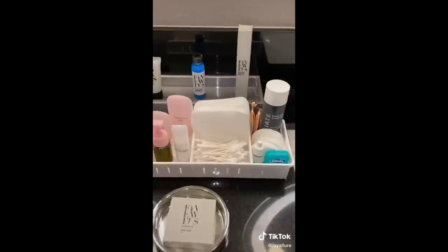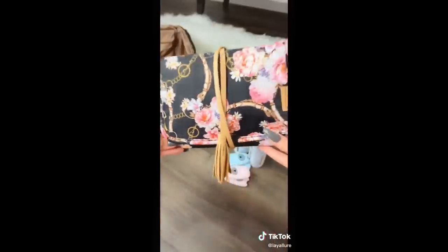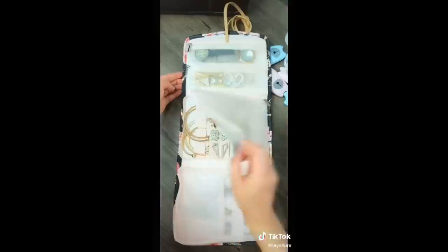These adjustable trays to organize my vanity at the hotel. This cute and protective jewelry organizer that comes with a detachable ring holder and a secure necklace holder.